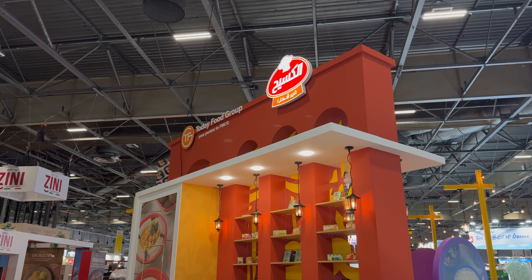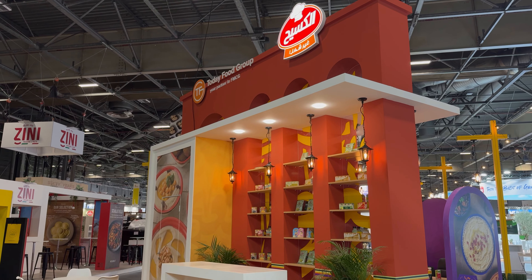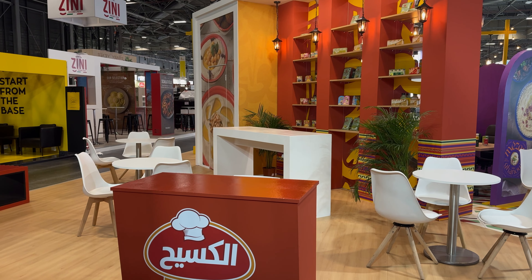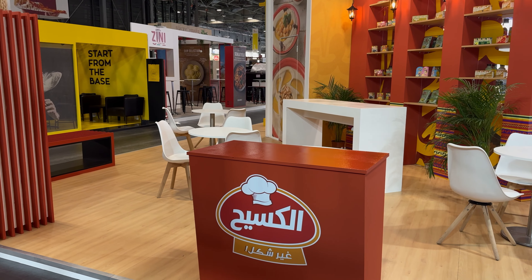The stand is divided between two brands — one side for Mazete and the other for Kosik food production — and each side has its unique features. The Kosik side is more of a meeting and networking space, with different tables, chairs, and display shelves that showcase clients' products. In general, the atmosphere here is engaging and conducive to conversation.